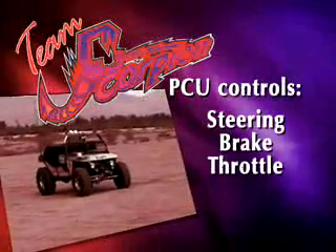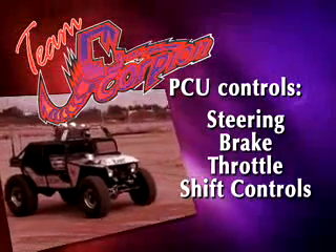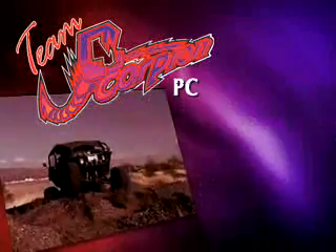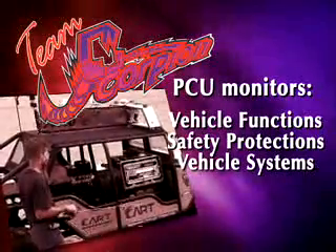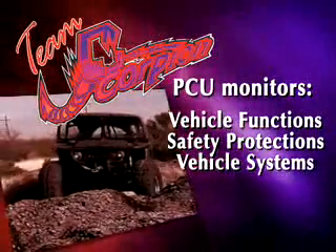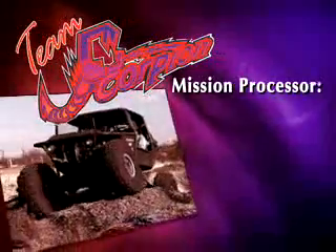Scorpion's Primitive Control Unit, or PCU, manages the vehicle's electronically actuated steering, brake, throttle, and transmission shift controls. The PCU monitors vehicle functions, performs certain vehicle safety protections, and controls vehicle systems as directed by the vehicle's high-level intelligence within its mission processor and sensor array.